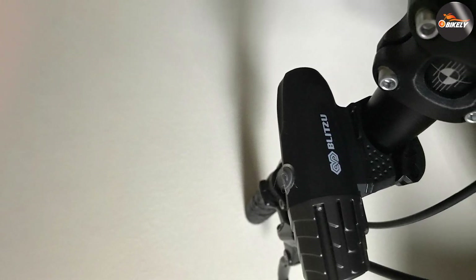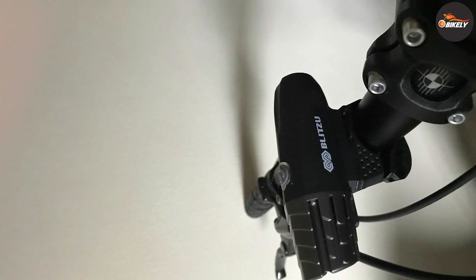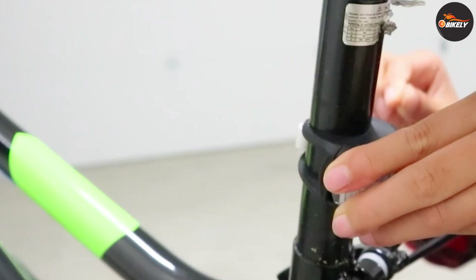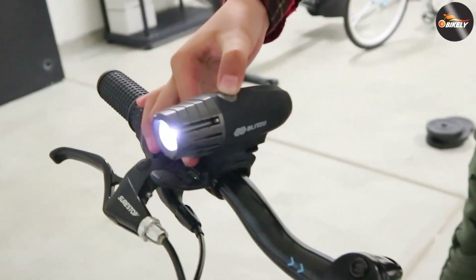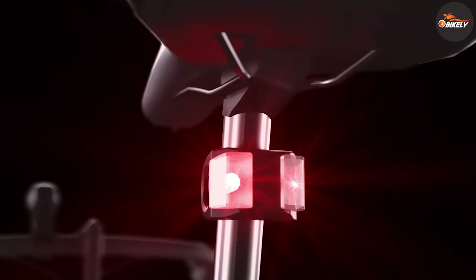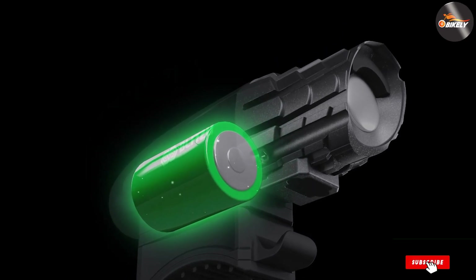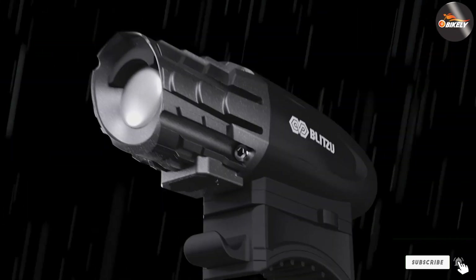The mount swivels a full 360 degrees for a wider range of placement along the frame or handlebar. This unit also comes with an IPX5 rating, allowing it to withstand the occasional downpour. There are more powerful headlights on this list and higher quality tail lights, but for a bike light package costing just $20, this popular Blitzu combo is our budget-friendly pick.